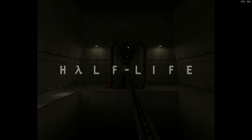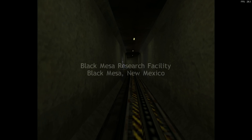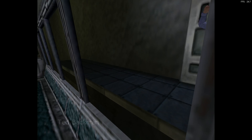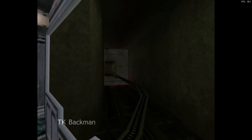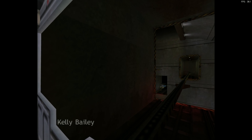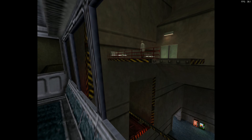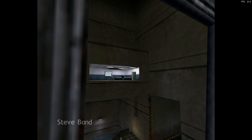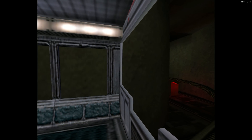Good morning and welcome to the Black Mesa Transit System. This automated train is provided for the security and convenience of the Black Mesa Research Facility personnel. The time is 8:47 a.m. Current topside temperature is 93 degrees, with an estimated high of 105. The Black Mesa compound is maintained at a pleasant 68 degrees at all times.